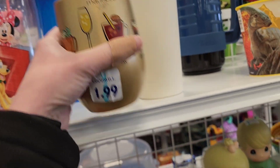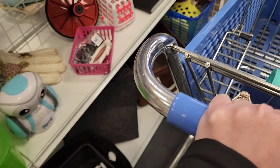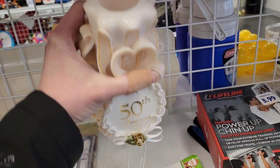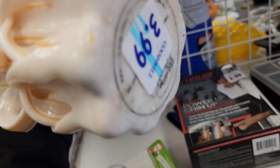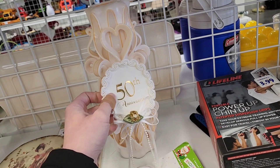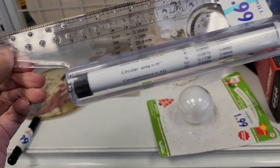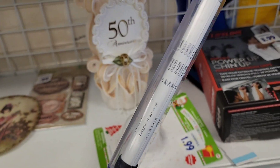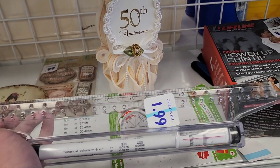$1.99 on that little tumbler. This I thought was a vase until I picked it up — it's a candle, says '50th Anniversary,' $3.99. A little fan was 99 cents but it did have a lot of damage on the edge. $1.99 on this piece. What would this be called — like a protractor? But I thought protractors were round.